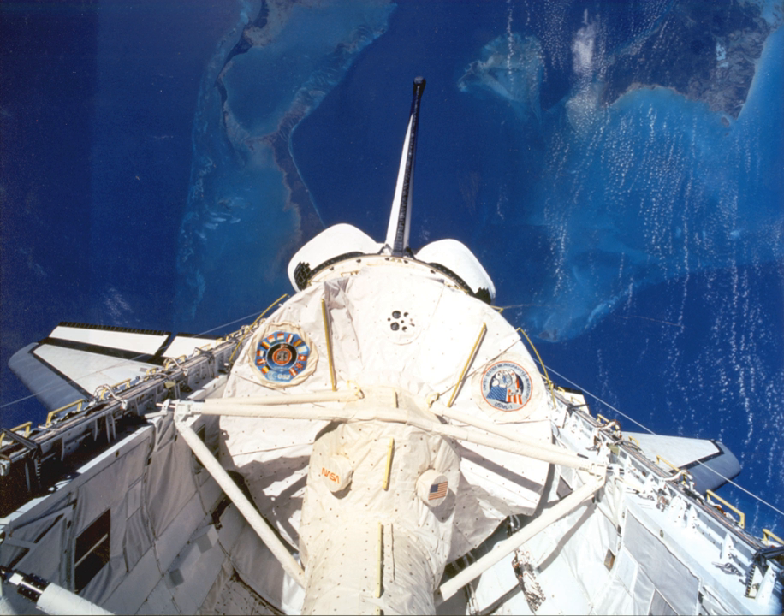The astroculture experiment evaluated a water delivery system to support the growth of plants in microgravity. Plant growth in space is considered a possible method of providing food, oxygen, purified water, and carbon dioxide removal for long-term human habitation in space. Since fluids behave differently in microgravity than on Earth, plant watering systems used on Earth do not adapt well to microgravity. The zeolite crystal growth experiment processed 38 separate samples, which were mixed in the glovebox; zeolite crystals are used to purify biological fluids, as additives in laundry detergents, and in waste cleanup applications.